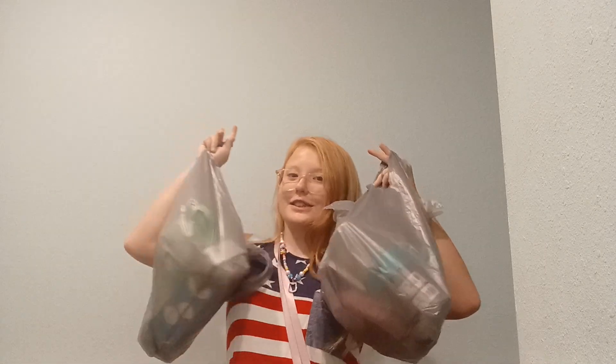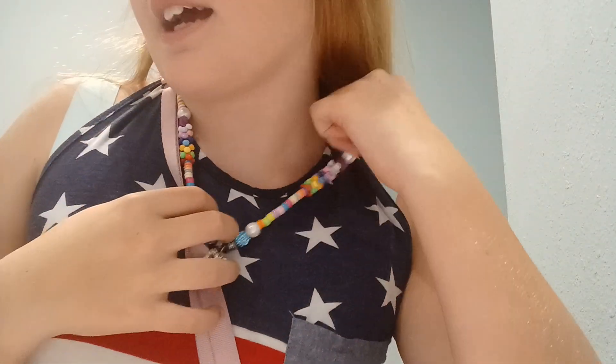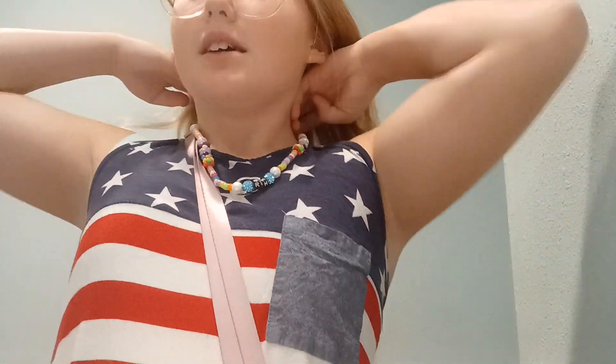Hi everyone! Welcome back and today is a Dollar Tree Haul. We can get right into it but first I want to show you the necklace I made today. I spent a long time on it and it's super cute — it's a buckle necklace from my Squishmallow kit. And I love Squishmallows, hopefully you do too.